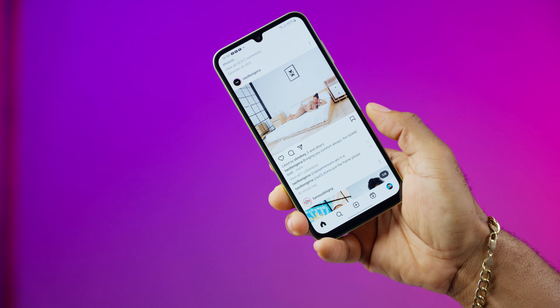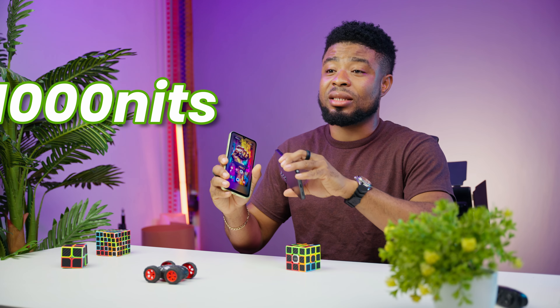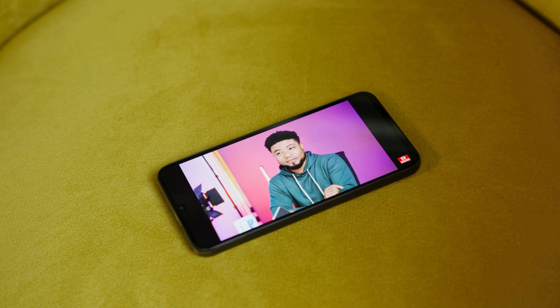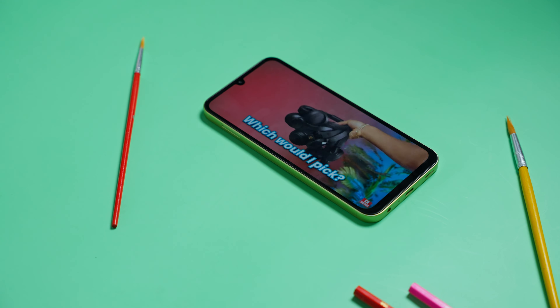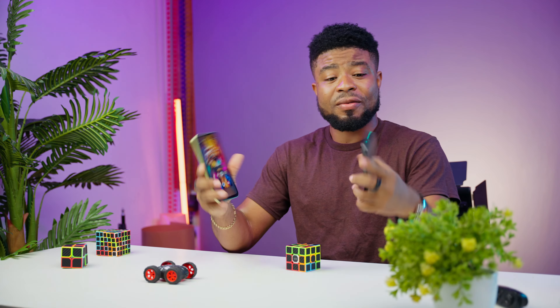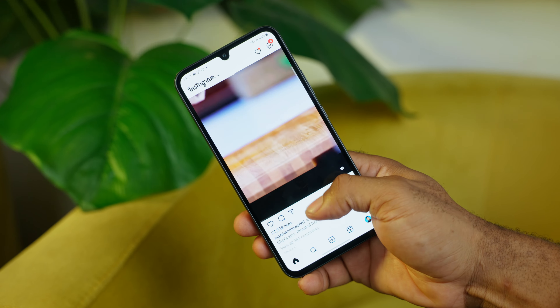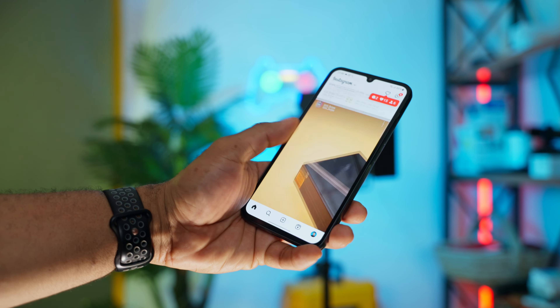For the displays, both the Galaxy A25 and A34 feature a 120Hz refresh rate and Super AMOLED panels that shine bright at 1000 nits, making them very usable outdoors. Display size isn't that different — the A34 has a 6.6-inch display while the A25 is a tad smaller at 6.5 inches. When watching videos on YouTube, you can get up to 4K resolution on the Galaxy A34, while the A25 maxes out at 1080p. Even at the same resolution, the Galaxy A34's display steals the spotlight — it's sharper and more vibrant. You get the better display with the Galaxy A34.